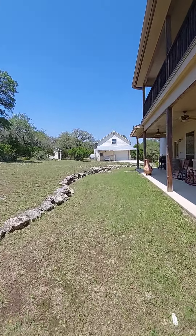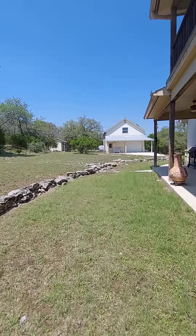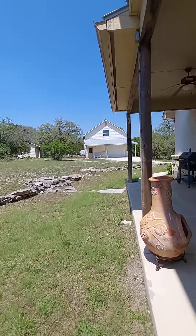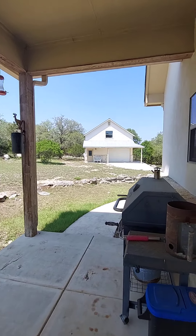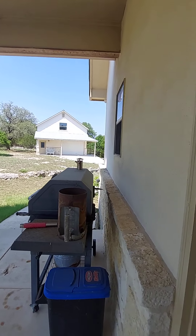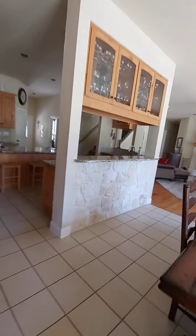Looks like there is a sprinkler system back here. The key to that door is inside in the laundry room, so I'm going to go in there and grab the key so that we can go check out that place.